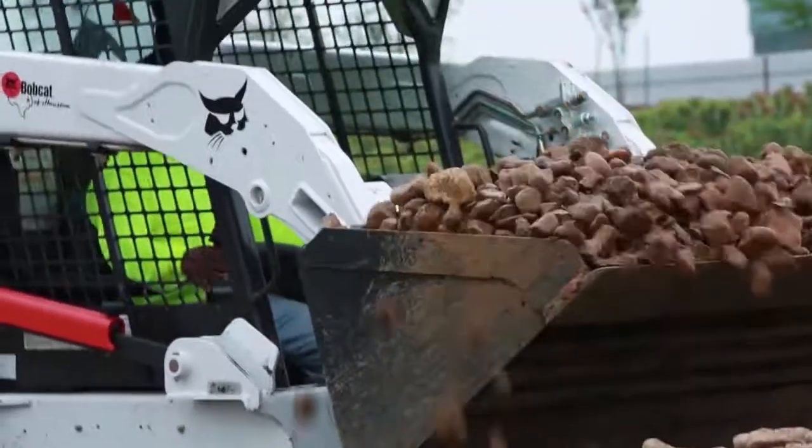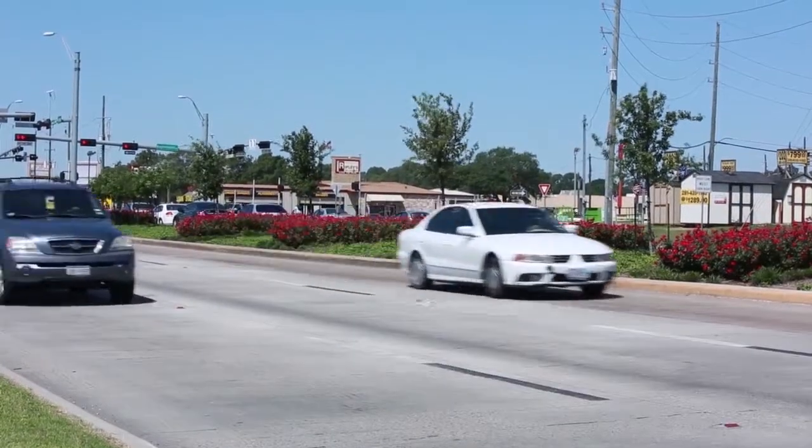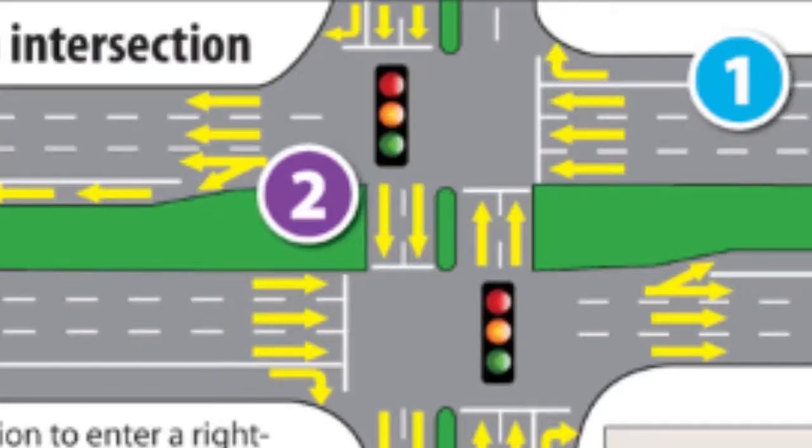The need to update access points becomes important as traffic increases over time. Access management incorporates simple solutions such as retiming of traffic lights, consolidating driveways, and creating dedicated turn lanes.